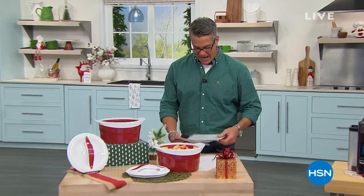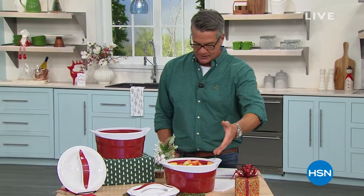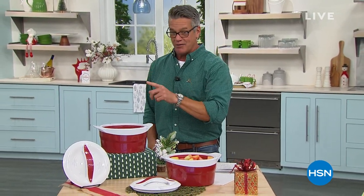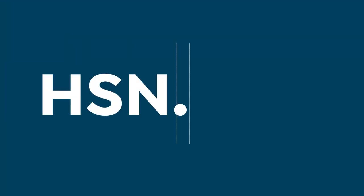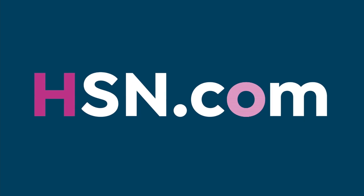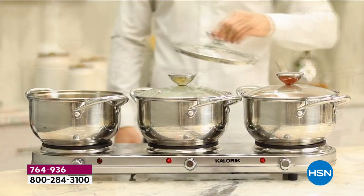Welcome back everybody, my name is Guy, I'm your go-to guy for holiday cooking. We've got a three-item hour, and the reason I love three-item hours is because I can spend a lot of time on each item. We've got the Nespresso coming up, a super cool bowl, but we've also got something I own — the Caloric triple burner. Anybody who has ever thought about having more space on their stove will love this.